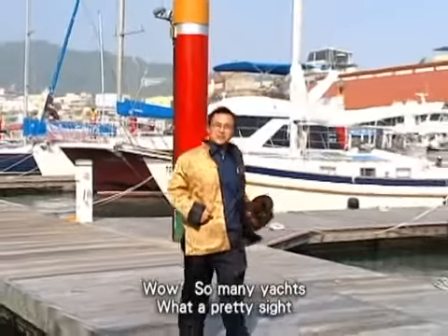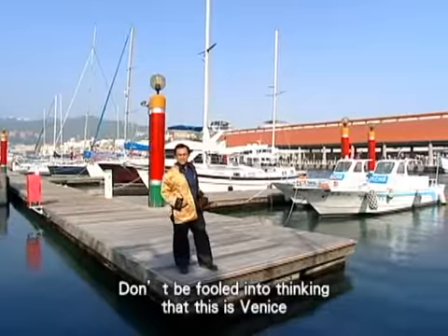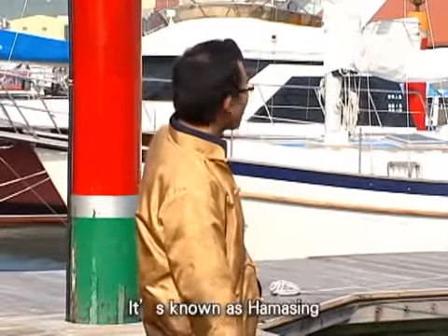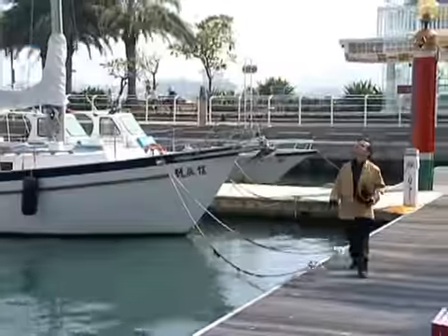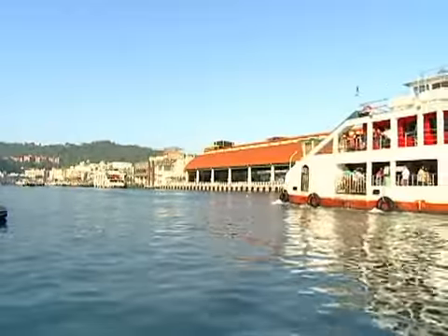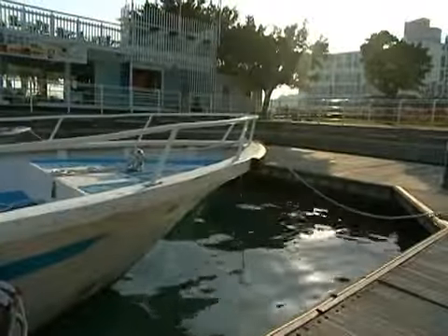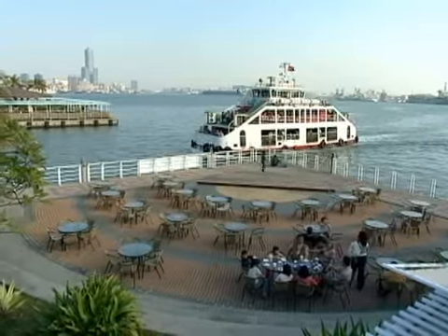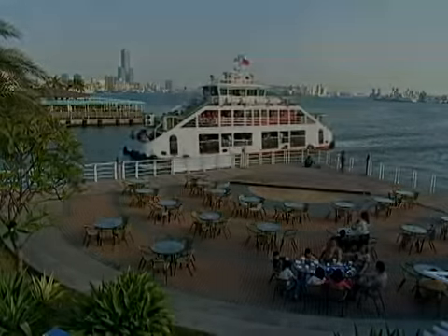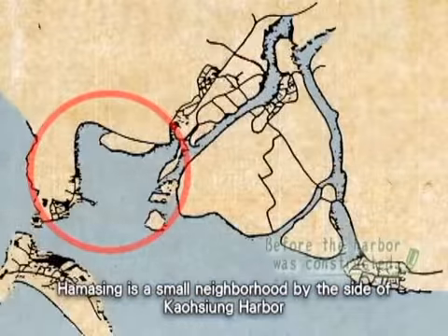Wow, so many yachts — what a pretty sight! Don't be fooled into thinking this is Venice. This place is right here in Kaohsiung. It's known as Hamasing. Hamasing is a small neighborhood by the side of Kaohsiung Harbor.